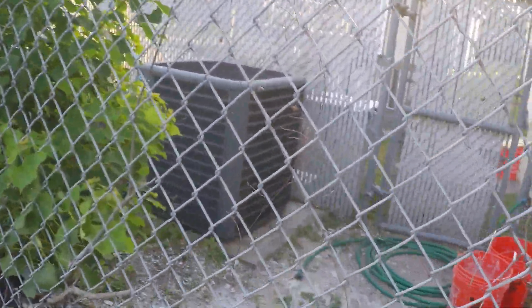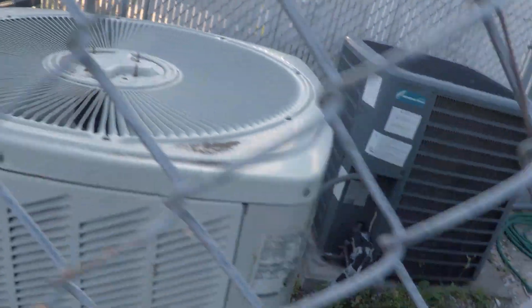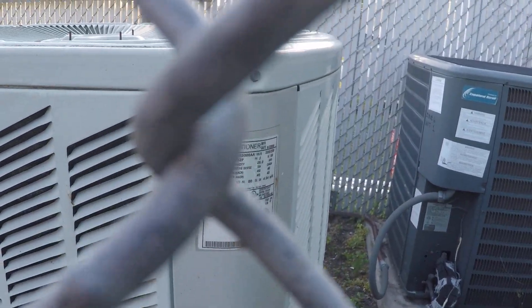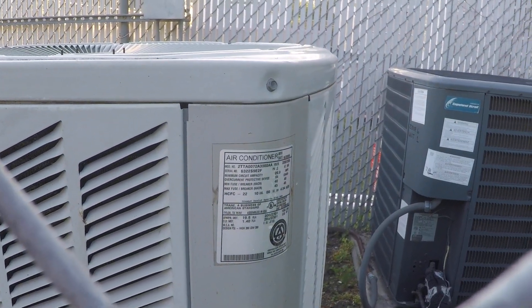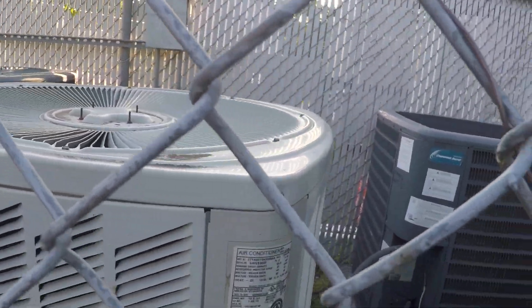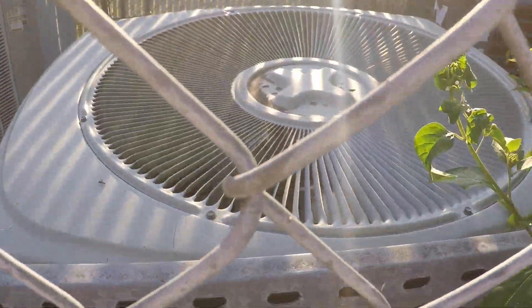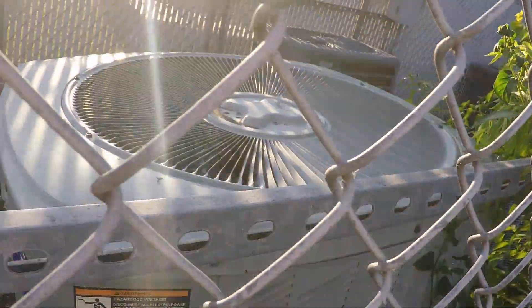I see some Tranes and Goodmans — I thought they were all Tranes but no, this one's a Goodman. Last time I came here they were all running, or at least most of them. This is a 2006, 72,000 BTU unit. I don't really know how to read the data, and there's another Goodman back here. There are two Tranes — yeah, this one just turned on.